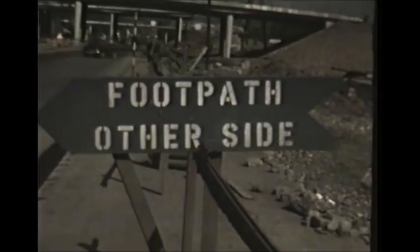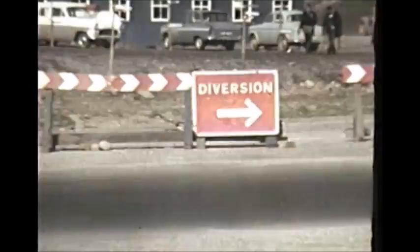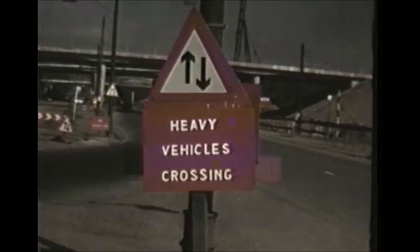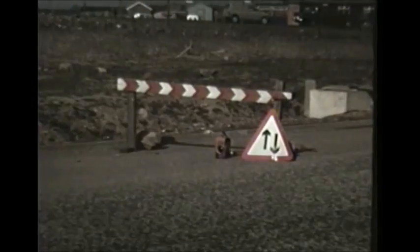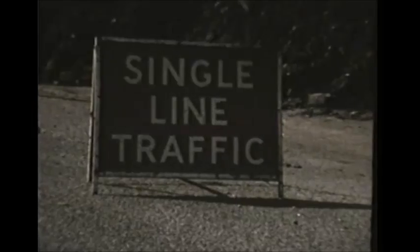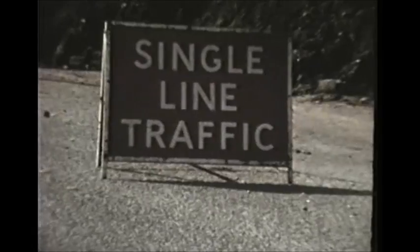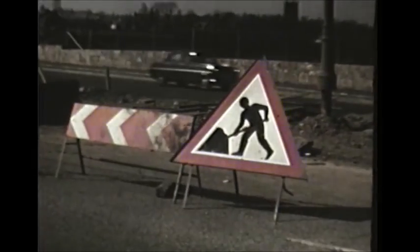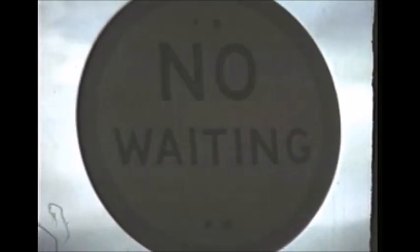The piles have now been encased in concrete. During the whole period of construction, the flow of traffic never ceased, despite the fact that the authorities would appear to have used every road sign in the book.